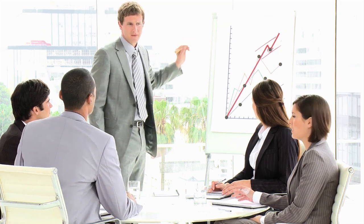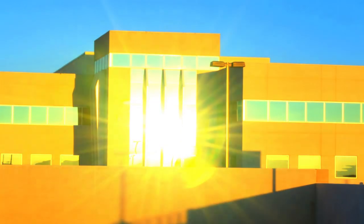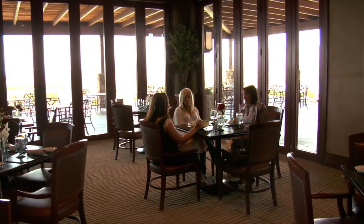Everyone loves a window view that can connect you to the natural world — until you're blinded by the glare, or the heat sends you off to look for a cool corner. But there's a solution.